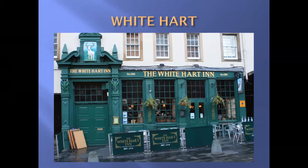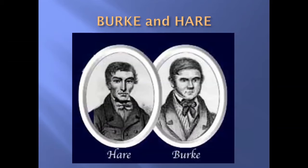Robert Burns was here in 1791. The Wordsworth siblings William and Dorothy visited. But without doubt the most famous — or I should say notorious — visitors here were Burke and Hare.